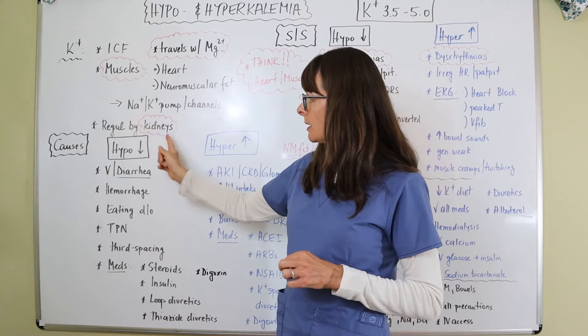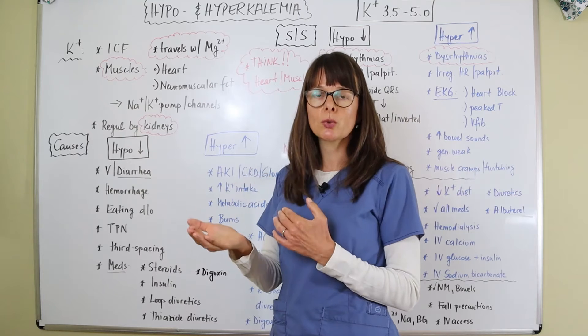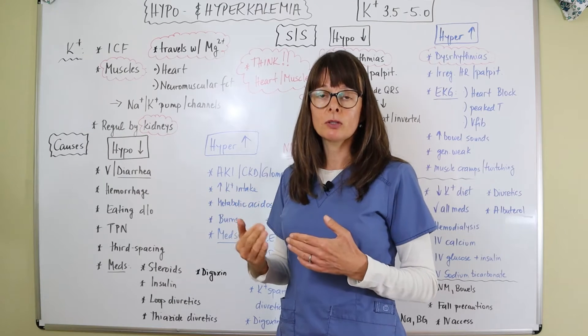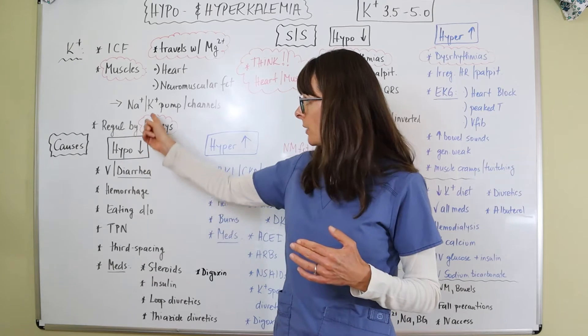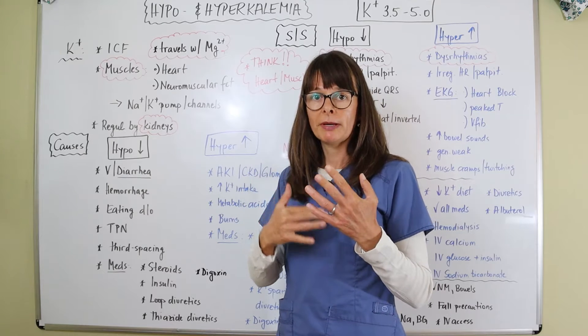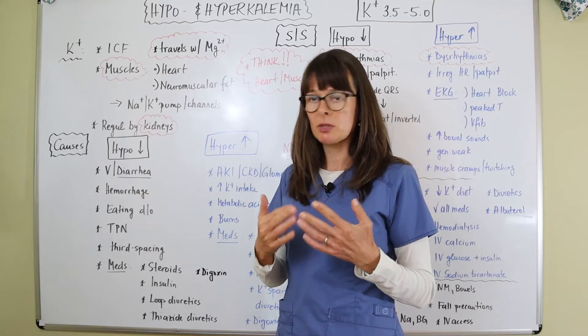Potassium is regulated by the kidneys. The kidneys either retain or excrete more potassium depending on what's going on in the body, and also depending on fluid balance and sodium levels, because the kidneys regulate fluids by excreting or absorbing more sodium and potassium.